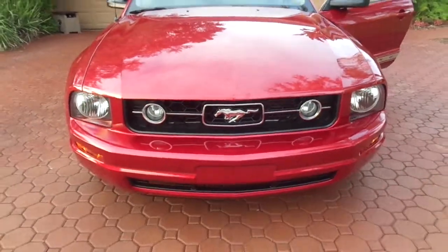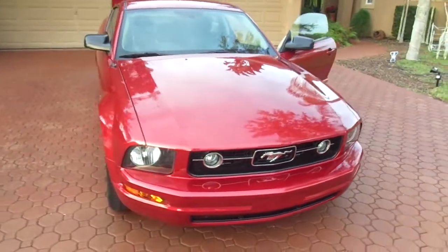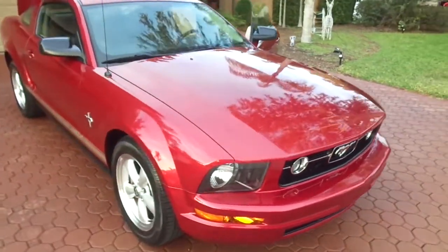For eight thousand dollars, I promise you this is a whole lot of car that'll last you as long as you want to keep it.